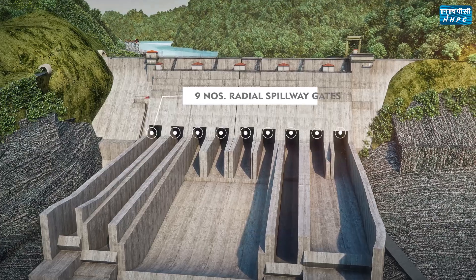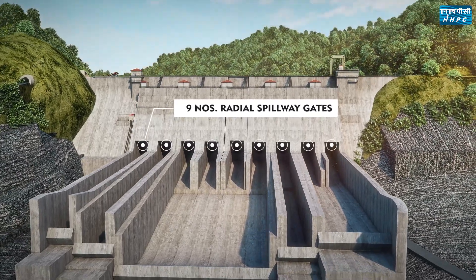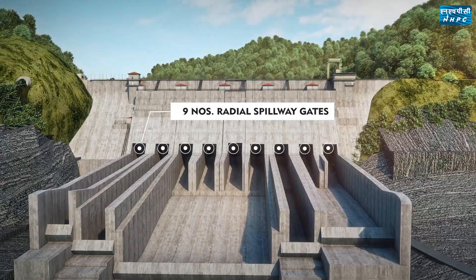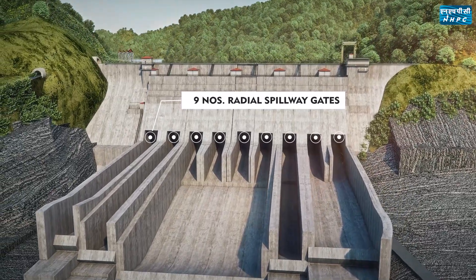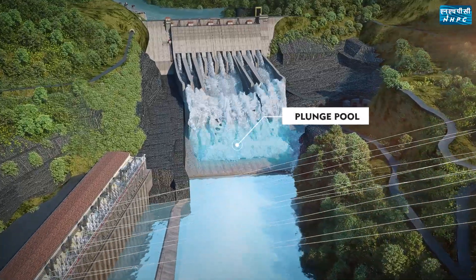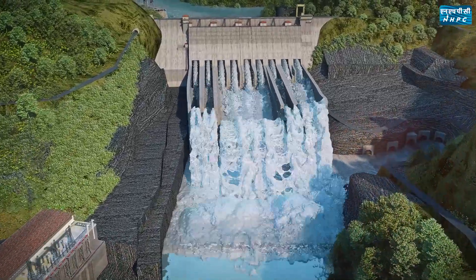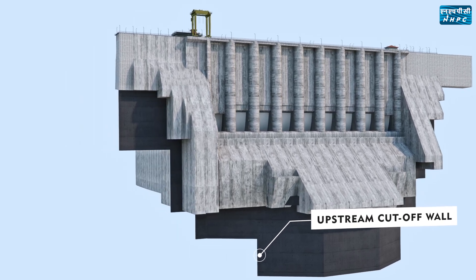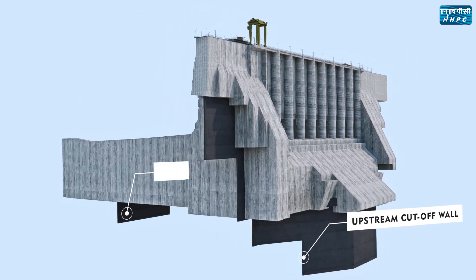Nine radial spillway gates — the biggest radial gates in the country — have been provided in the dam for safe discharge of the probable maximum flood of 37,500 cumec. A plunge pool has been provided to dissipate the energy of water released from the spillway with a ski-jump arrangement. Cut-off walls have been provided at the upstream and downstream of the dam to check seepage.